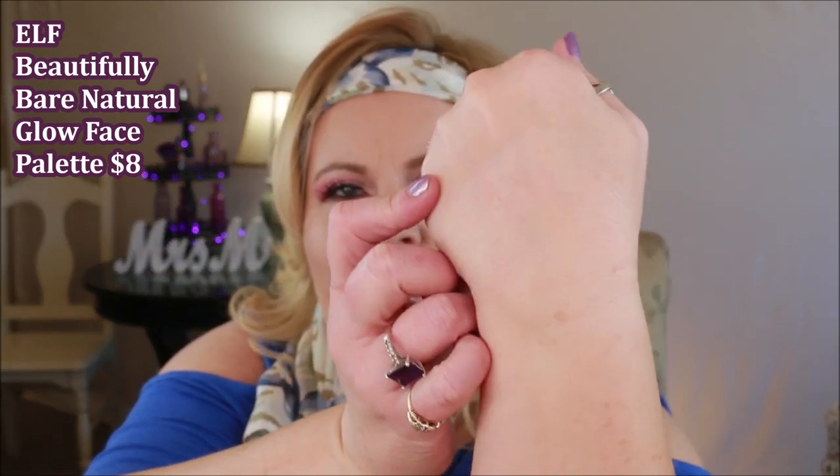I wanted to throw in the ELF Total Face Palette. If you swirl these colors together you get a really pretty color to dust all over your face — more along the lines of that peachy look. These are all very satiny colors, and there's one considered a highlight, but it doesn't really glow. These feel very similar to the Hourglass palette — that soft, dimly lit feel. So if you've been dying to try an Hourglass palette, try the ELF palette first.